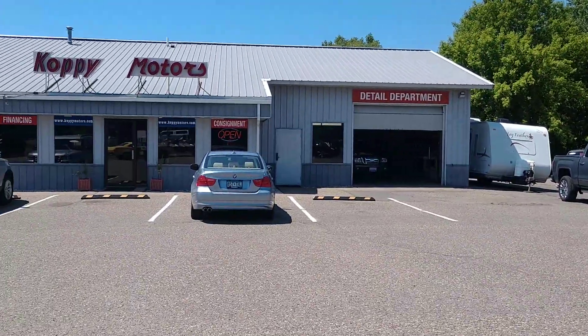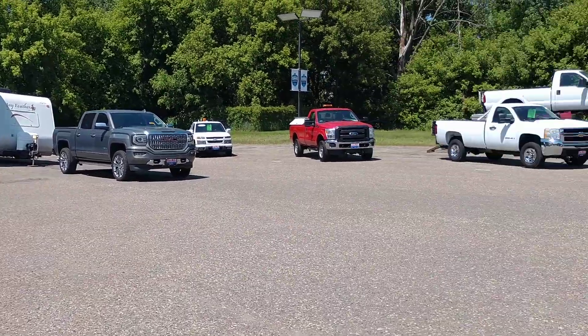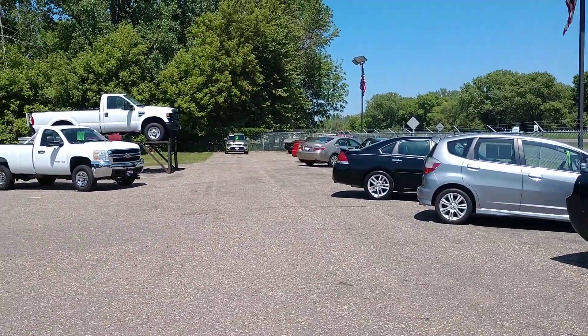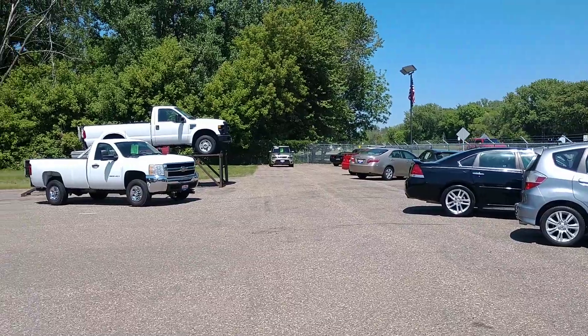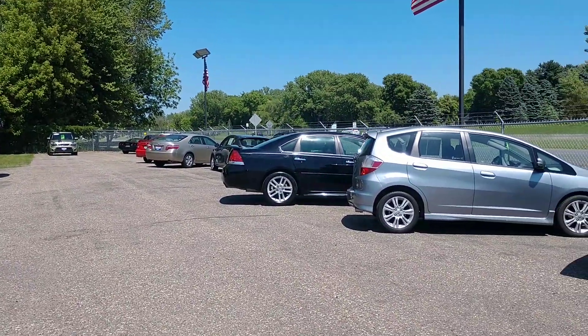I'll give you an example. Let's say a BMW sitting up there — it's a 328i. That car originally sold for about $40,000 and it's on the lot for $13,000. It only has 55,000 miles on it.